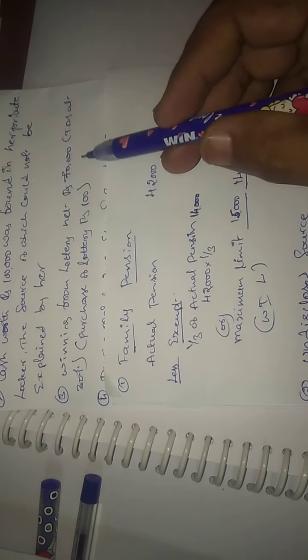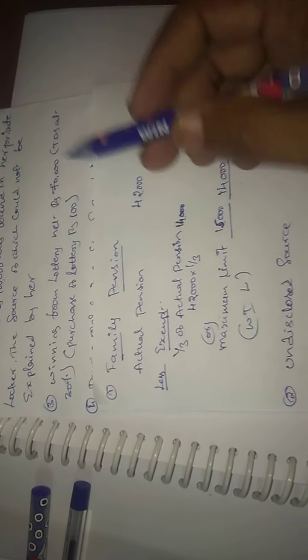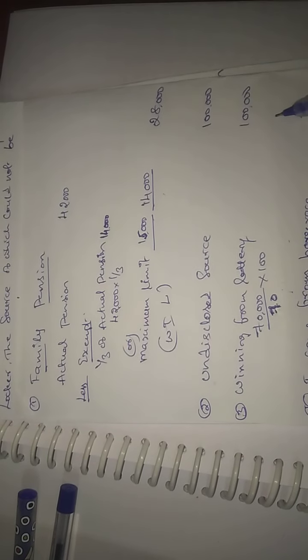Winning from lottery: Rs. 70,000 net. You have to gross up to arrive at the gross amount. Gross up: Rs. 70,000 ÷ 70% = Rs. 1,00,000.